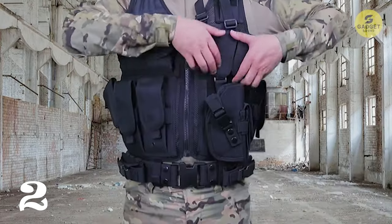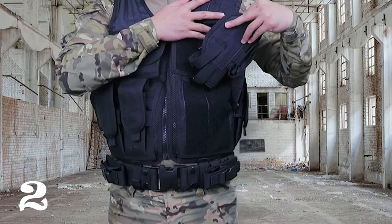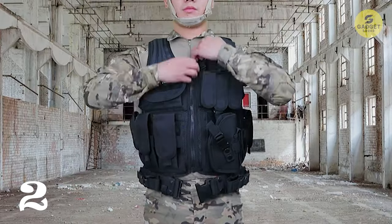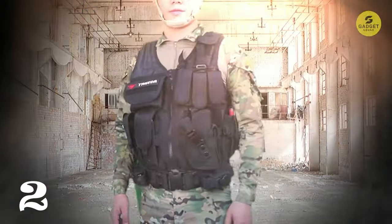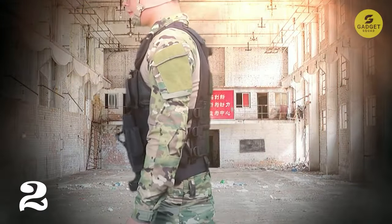Loaded with removable pouches, hook-in loop closure, drain holes, and elastic plug-in systems, this vest keeps your gear well organized and easily accessible. From tactical tools to everyday items, it's the perfect companion for your next mission.